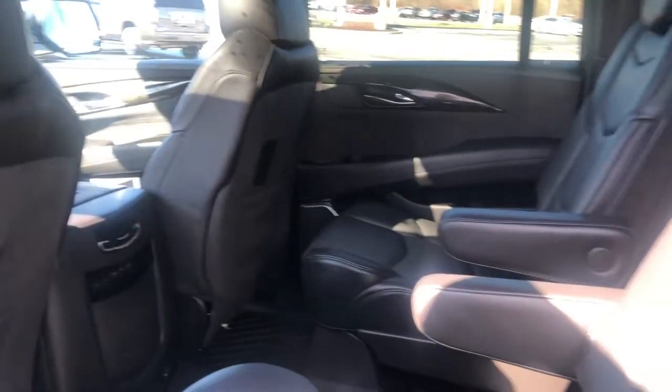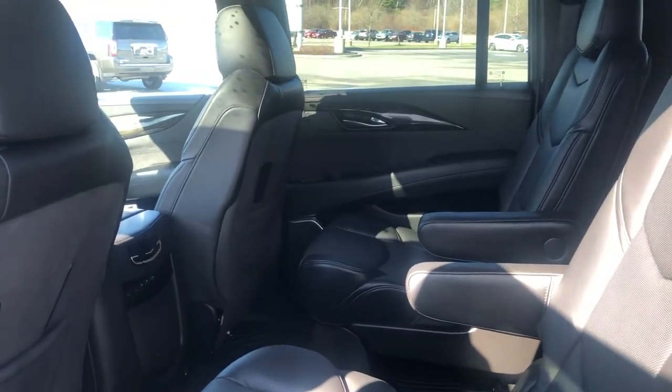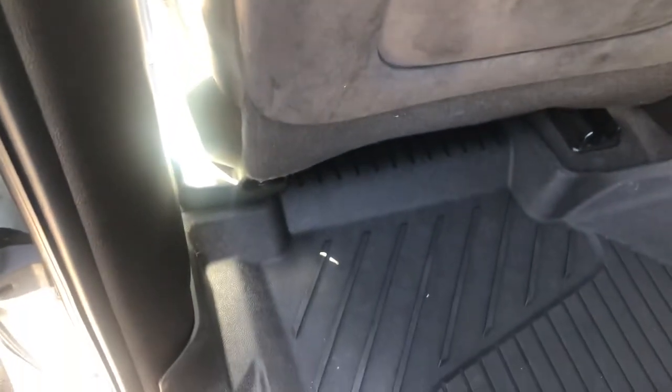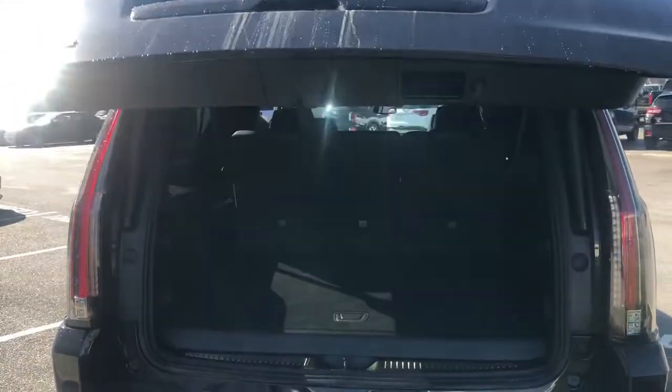Second row captain seats, which is the most popular and requested feature that we get for this size class vehicle. And then you do have the WeatherTech mats that are laser cut to the floor. Automatic rear liftgate.